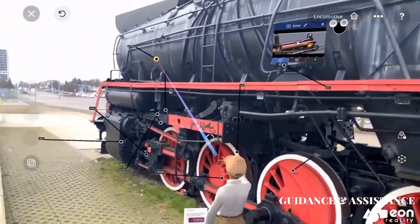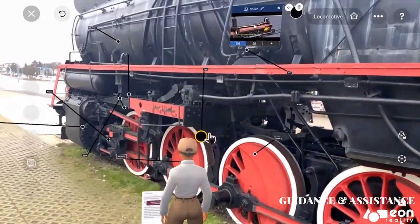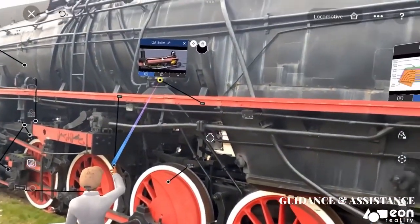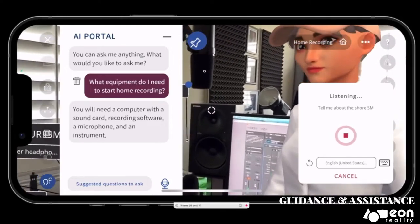The steam locomotive works by using steam to power the engine. The steam is created by boiling water in the boiler. The boiler is then used to power the engine, which turns the wheels of the locomotive. How about the Shure SM7B microphone?